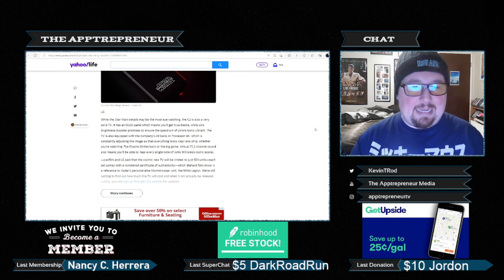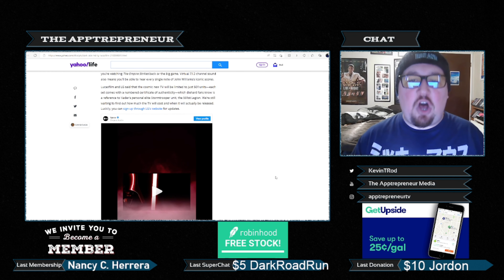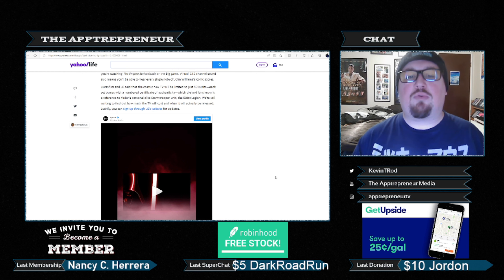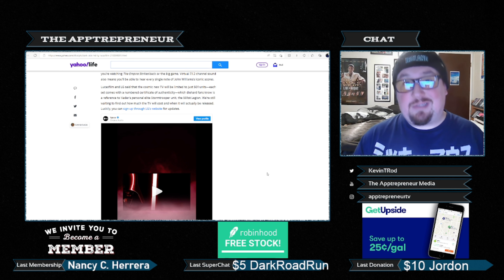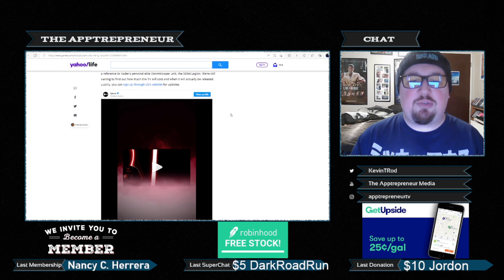Lucasfilm and LG said that the cosmic new TV will be limited to just 501 units. Each set comes with a numbered certificate of authenticity, which diehard fans know is a reference to Vader's personal elite stormtrooper unit, the 501st Legion. We're still waiting to find out how much the TV will cost and when it will actually be released. Luckily, you can sign up through LG's website for updates.